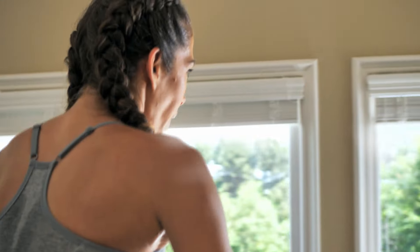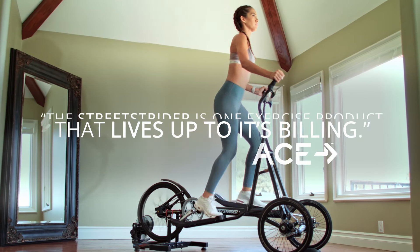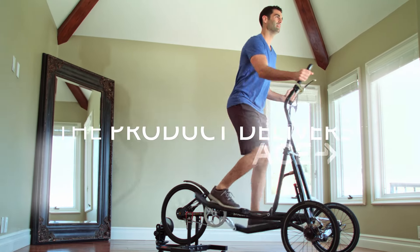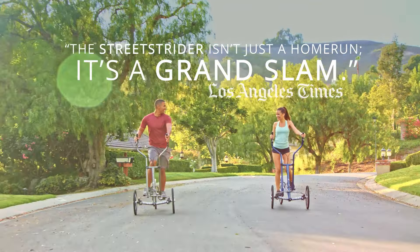ACE, the American Council on Exercise, says the Street Strider is one exercise product that lives up to its billing — consumers can rest assured that the product delivers. The Los Angeles Times says the Street Strider isn't just a home run, it's a grand slam.